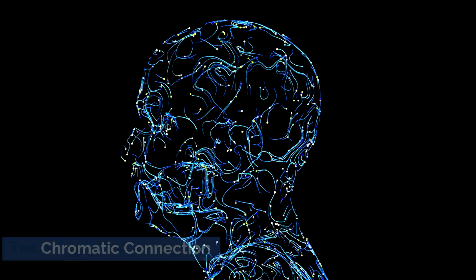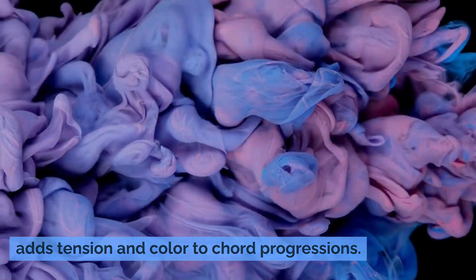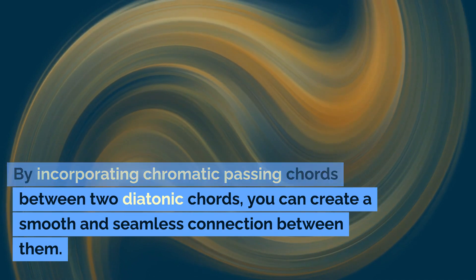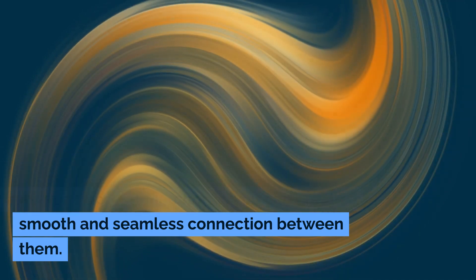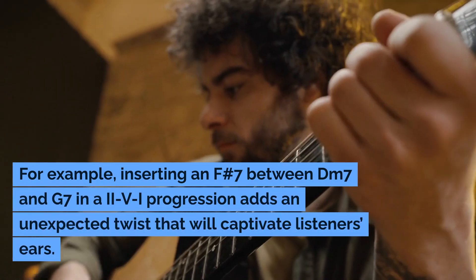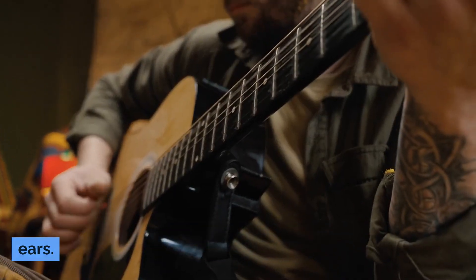The Chromatic Connection. Chromaticism is a powerful tool in jazz that adds tension and color to chord progressions. By incorporating chromatic passing chords between two diatonic chords, you can create a smooth and seamless connection between them. For example, inserting an F-sharp 7 between DM7 and G7 in a 2-VI progression adds an unexpected twist that will captivate listeners' ears.